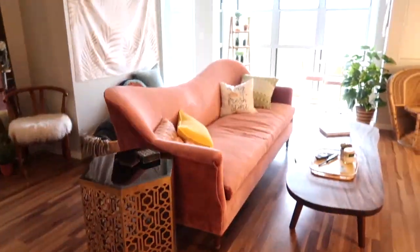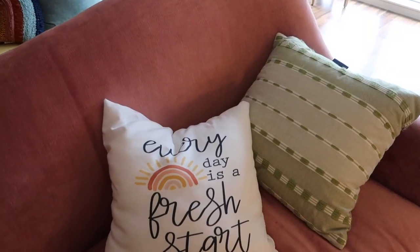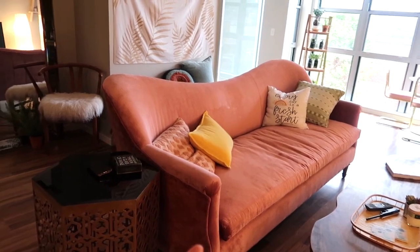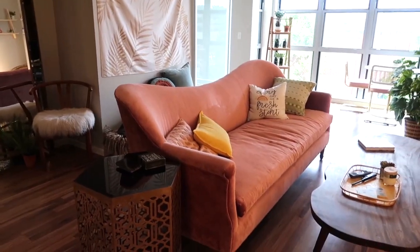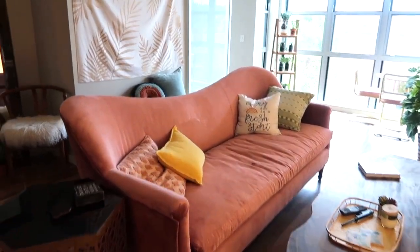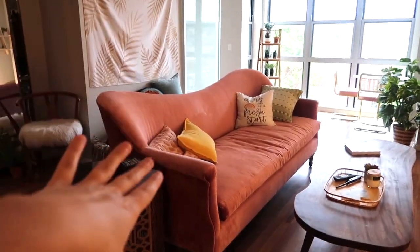For anyone wondering about this lovely velvet couch — I thrifted it from a place called Final Cut, which is pretty much a warehouse of Anthropologie, Free People, and some other brands' overstocked or damaged furniture. This couch was originally $2,600 and I got it for $300.